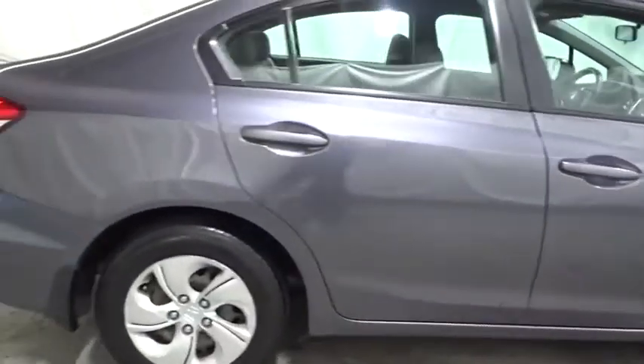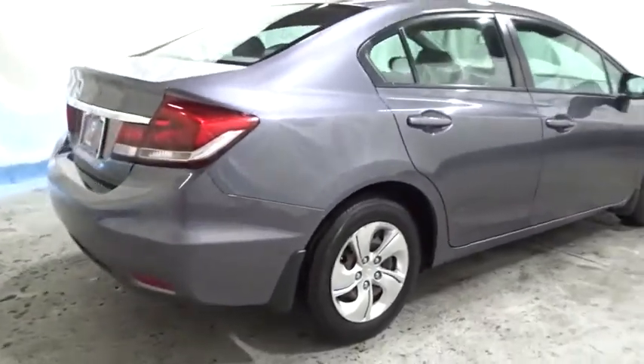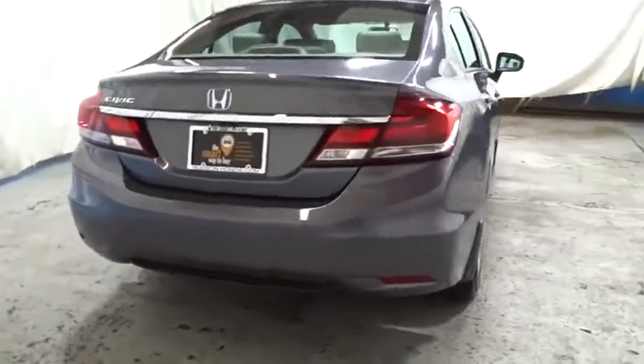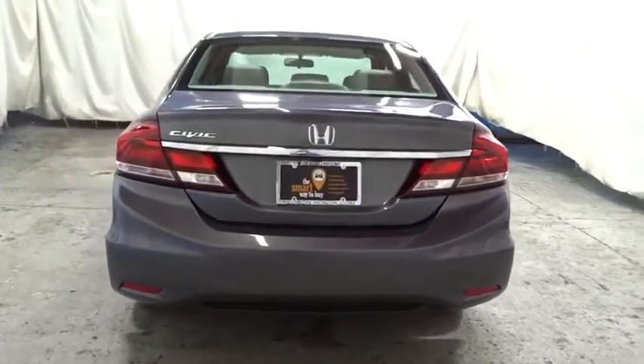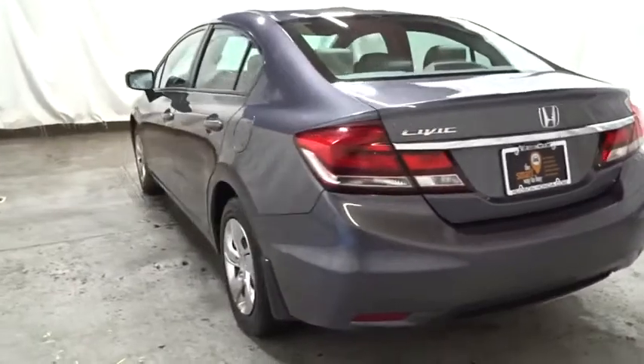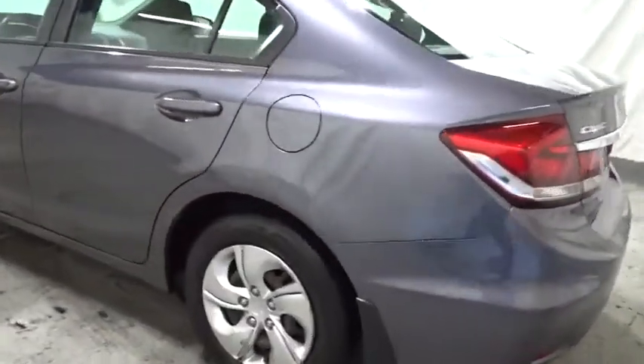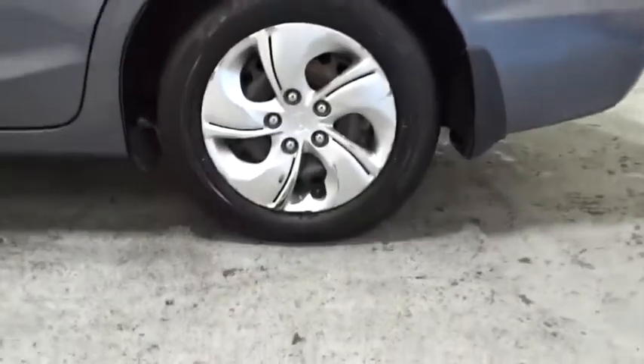Backup camera, keyless entry, Bluetooth, front-wheel drive, trip computer, outside temperature gauge, auxiliary audio input, tachometer, day and night rearview mirror, cloth seat trim, body color door handles, engine immobilizer, low tire pressure warning, four-piece floor mat set, power rear window sunshade.